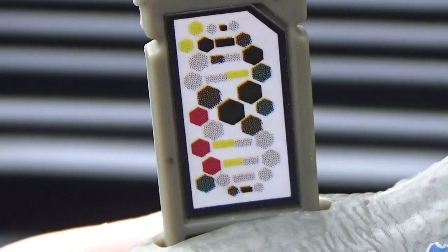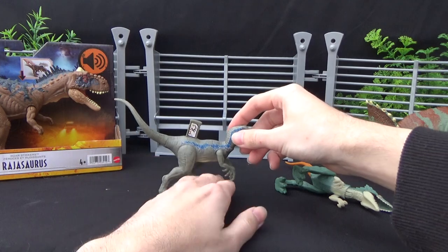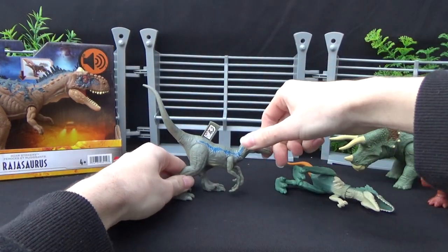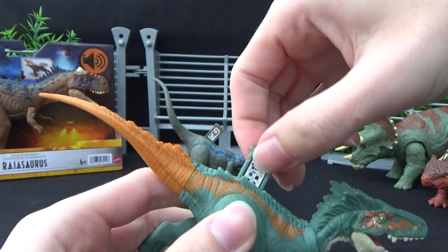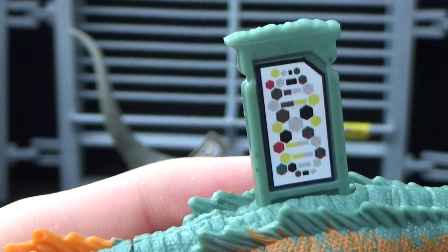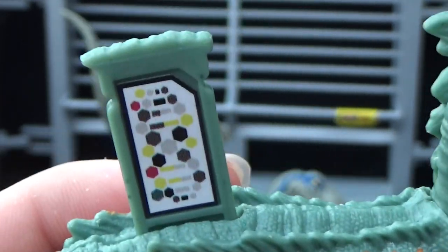It's quite smaller than the other dinosaur scan codes, which surprised me — I had the thought that they would all be the same size, but I'm glad they're small and they fit. The scan codes don't really bother me too much. A lot of fans seem to not like them, but it's the same equivalent of having an action button on the back of the figure, so it's not that big of a deal for me.